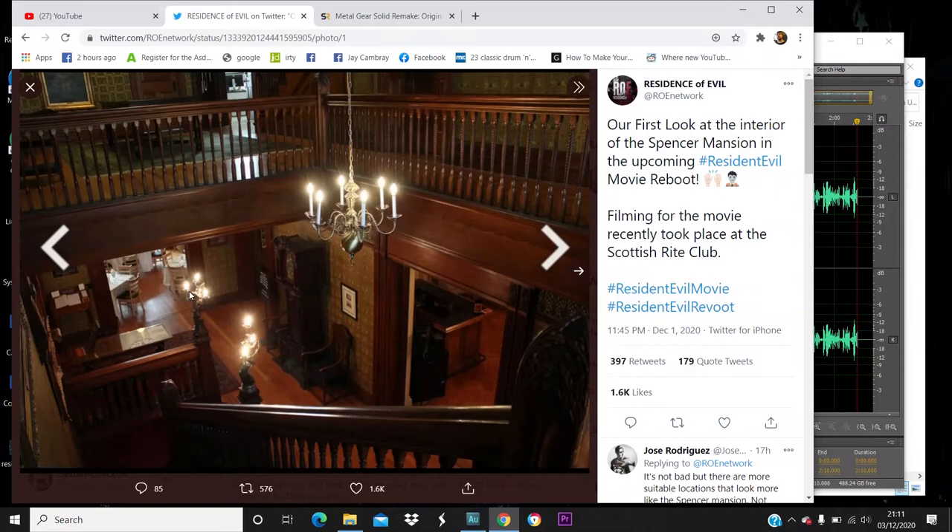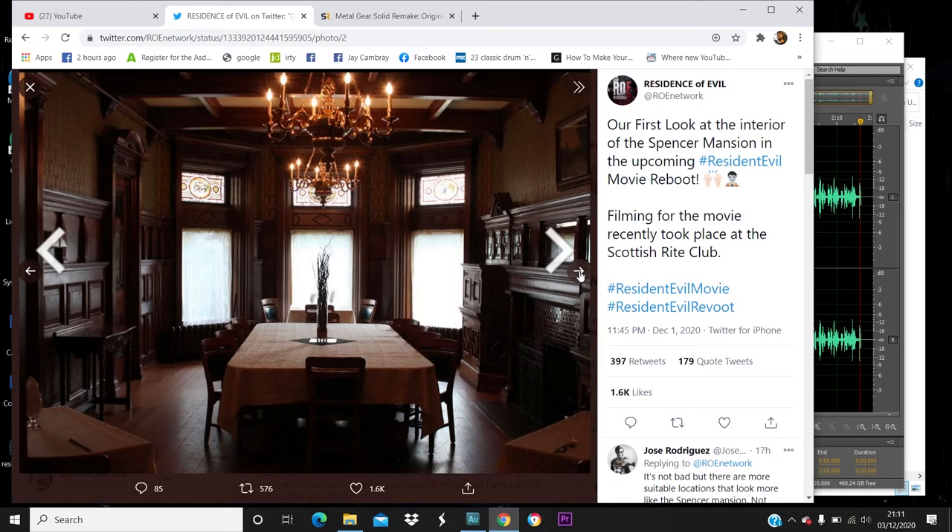I've got to be honest — if this is the final version of what they're going for, and things like this are supposed to be the dining hall, I'm disappointed. For the first time seeing images for the film, I'm very disappointed. There are a lot of people who said they don't want a beat-for-beat recreation of the mansion, and while I agree with that, this is not even a stand-in for the mansion's dining hall in the games.